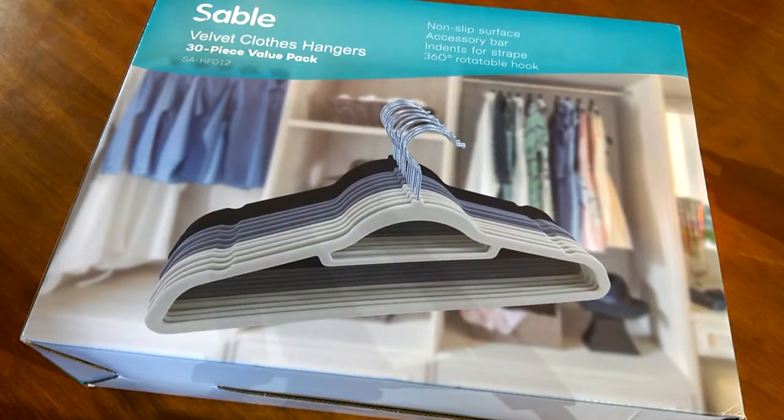So these are the coat hangers that I've got. Hopefully 30 is going to be enough. But the wardrobe is absolutely full of different sizes, different quality, and different types of coat hangers. So what I'm going to do is basically take them all out and replace them with these. Hopefully 30 is enough, but I'm going to have to double up on some shirts I think. Let's go and get it sorted.